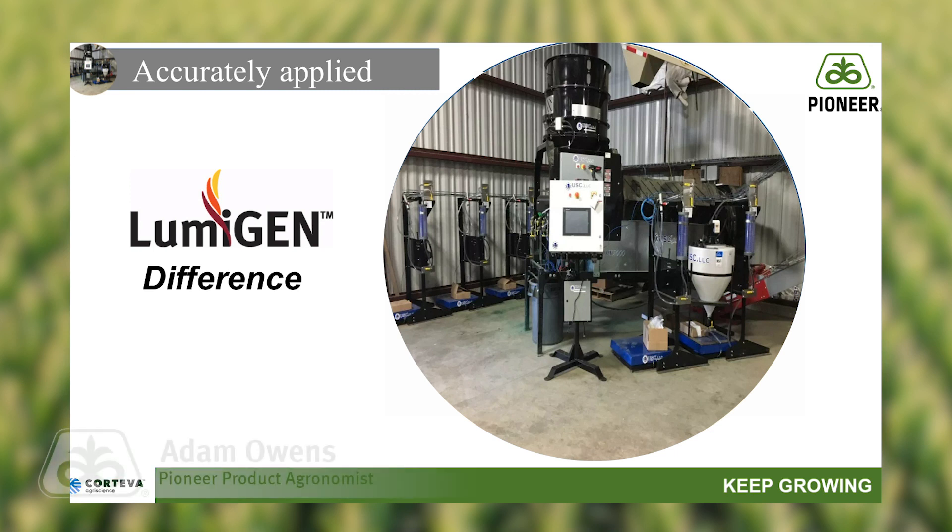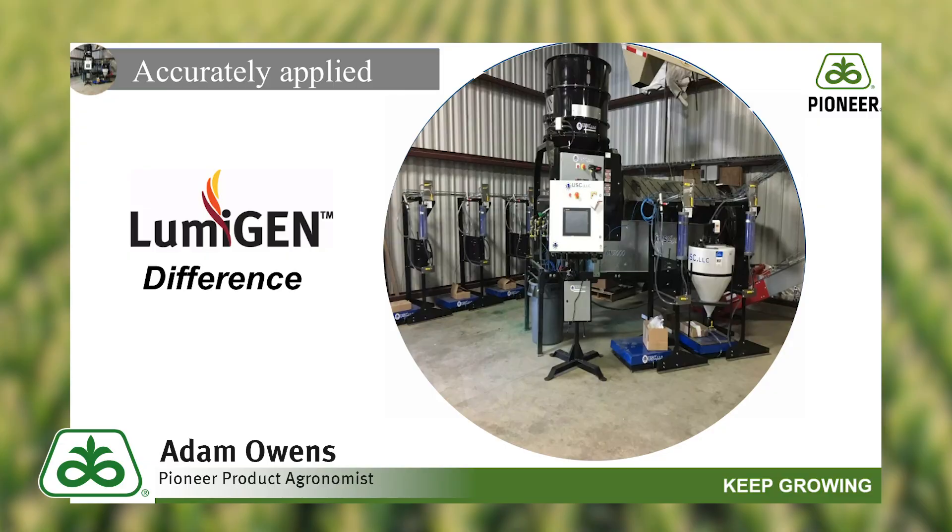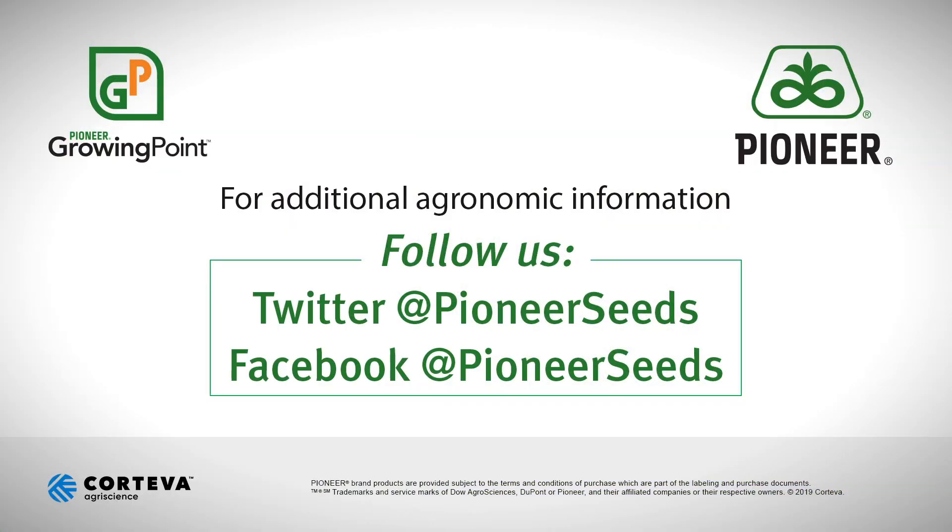If you have any questions regarding Lumogen Technologies, please contact your Pioneer sales professional or Pioneer agronomist. Thanks and have a great day. That concludes this Pioneer Growing Point Agronomy Video Podcast. Visit our page on Pioneer.com and follow us on Twitter and Facebook for more agronomy insights.